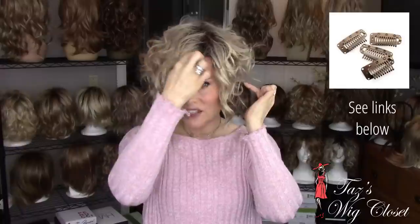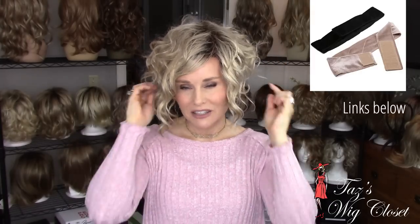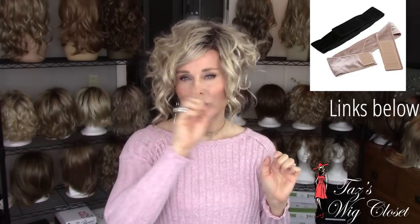Some other methods of securing your wig in the wind, in addition to or instead of the It Stays, would be the little security clips. Some people like to sew those in throughout the cap of the wig — they snap and hook into your natural hair and that will prevent the wig from moving. A wig grip is another option: it's a thin headband-type material that you put on under the wig and it gives it a nice snug and secure fit.